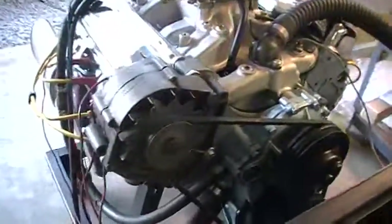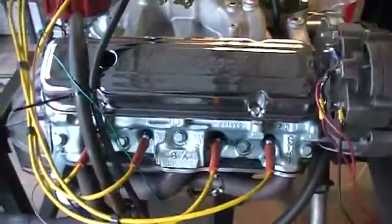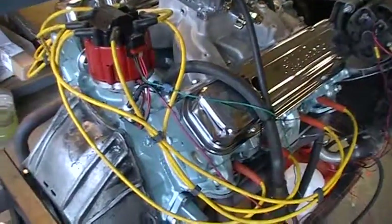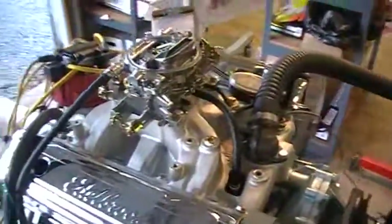Cylinder heads putting out about 9.5 to 1 compression for pump gas compatibility. Got a Proform distributor, HEI style of course. Edelbrock induction.